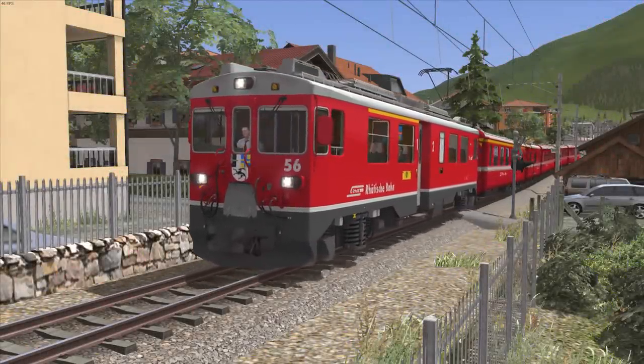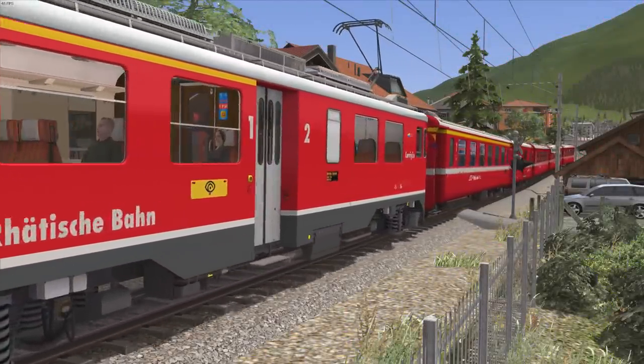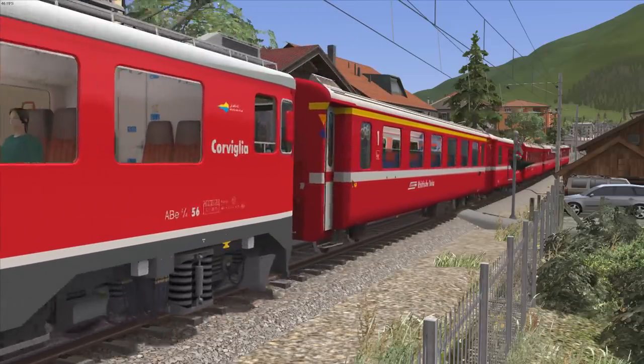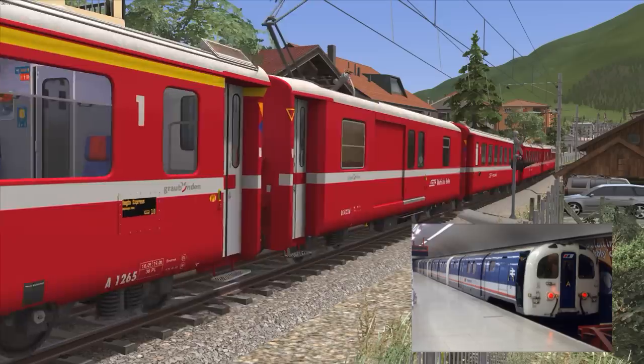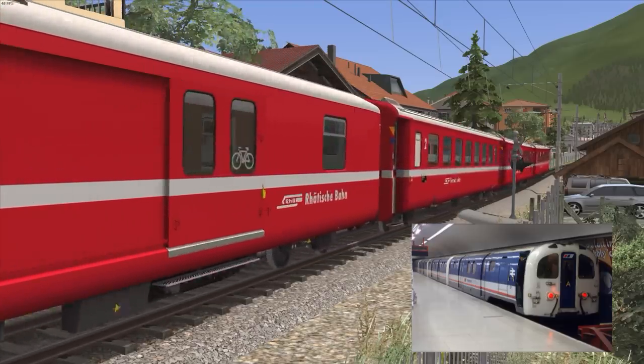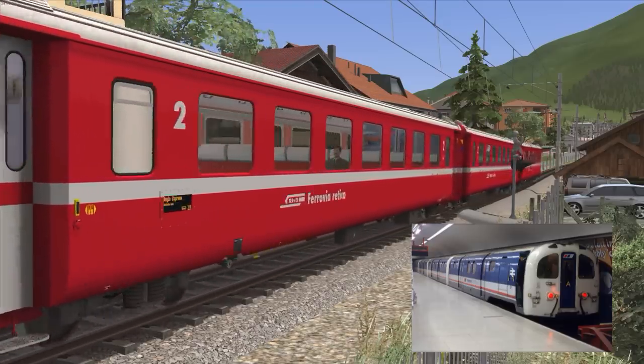Hello again, and welcome back to Obscure Offerings, the series in which I discuss little-known locomotives or multiple units, with today's subject being the British Rail Class 487. These were strange little EMUs that ran on London's shortest underground line for 53 years.